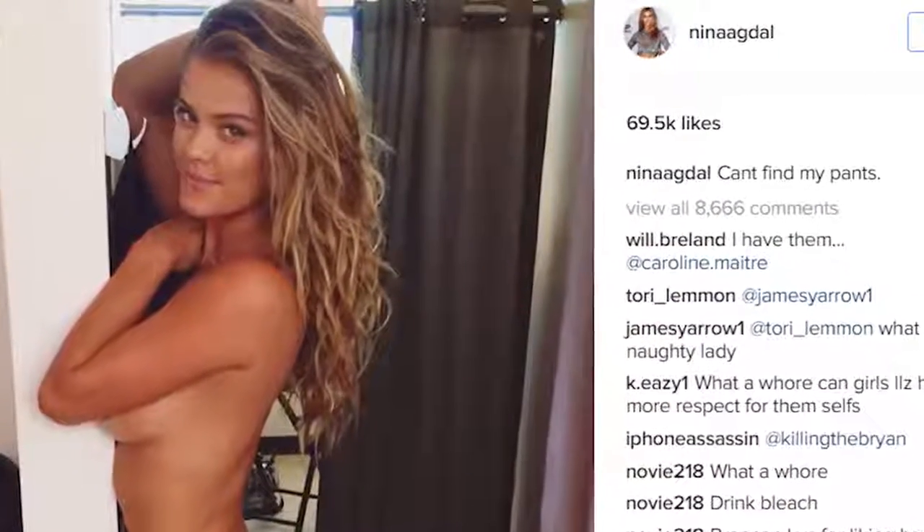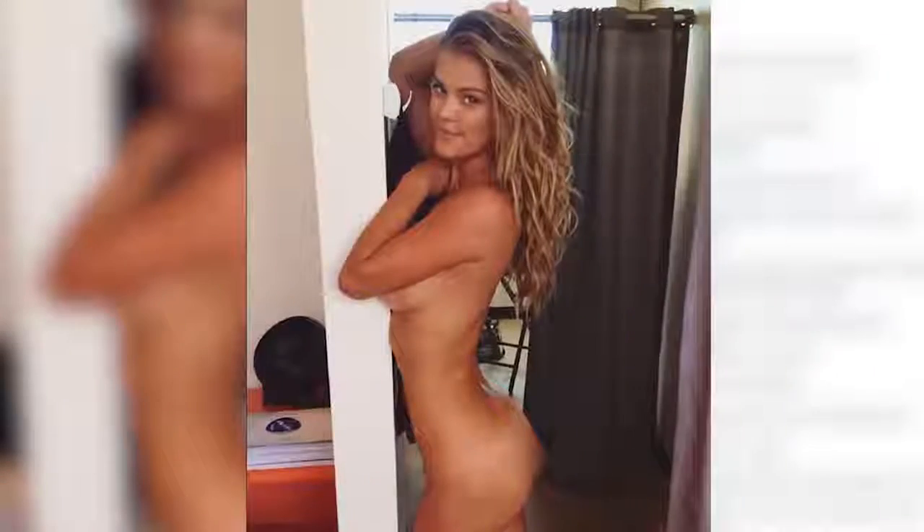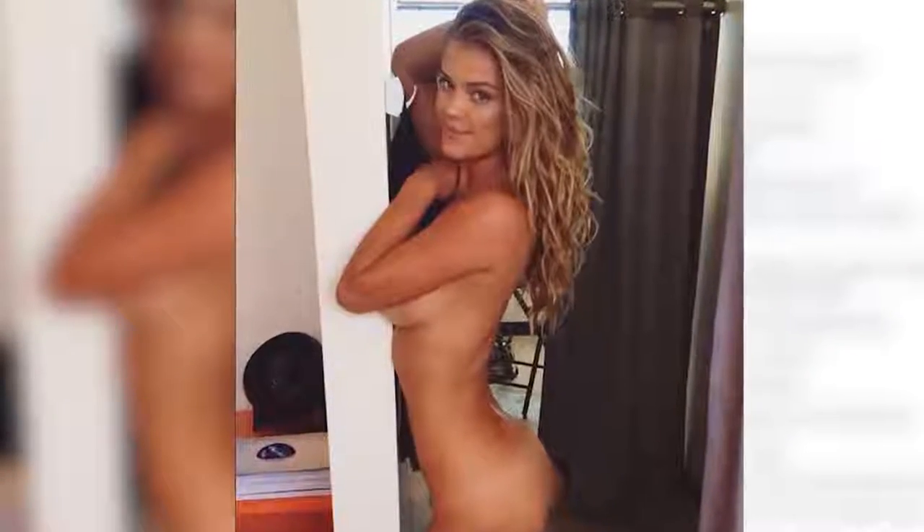Moving on to the number 3 spot — has anyone seen Nina's pants? Nina herself uploaded this nude shot with the caption "can't find my pants," and perhaps what makes this girl even more attractive is her quirky sense of humor. But seriously, looking at this picture, pretty sure it's not the first time someone's hidden her pants from her.